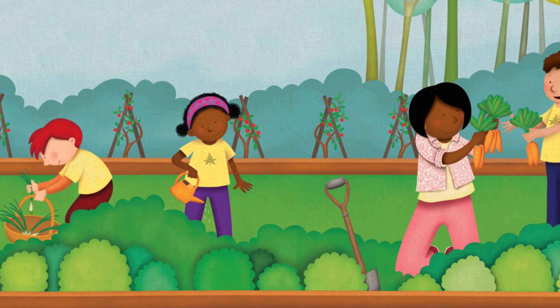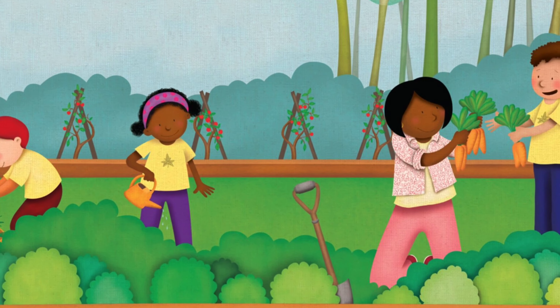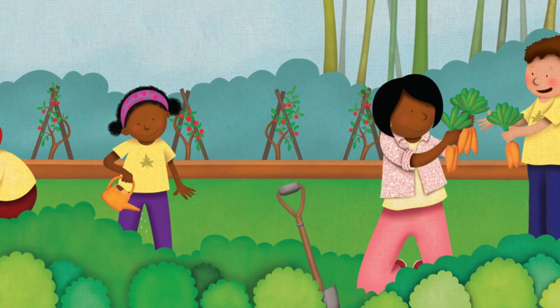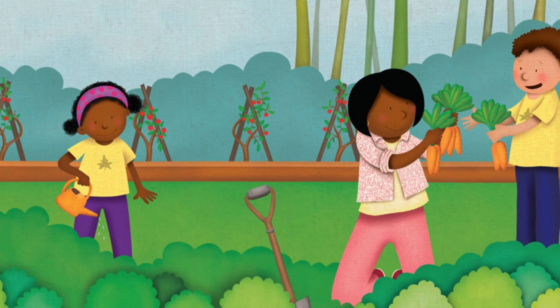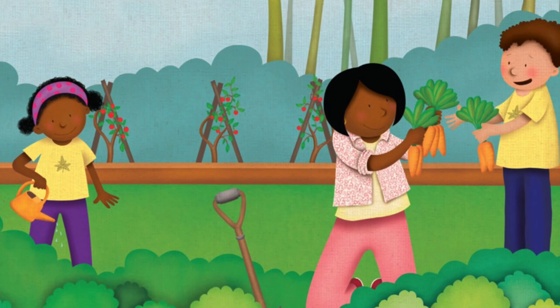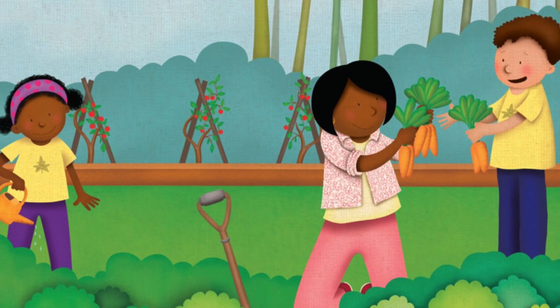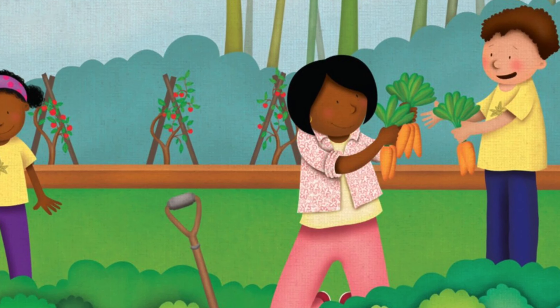For a long time, the White House kept cows for milk and grew food in greenhouses. In 2009, First Lady Michelle Obama planted a kitchen garden next to the tennis court. The vegetables fed not only the president and his family, but also homeless people in the city.